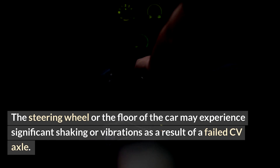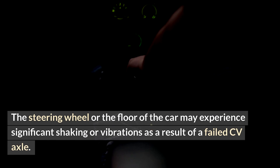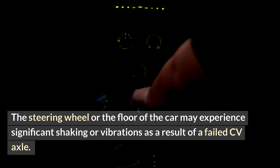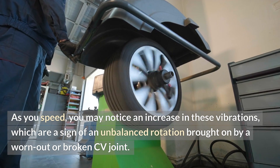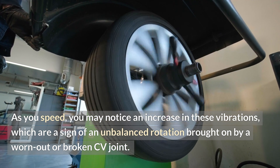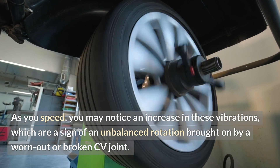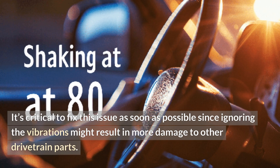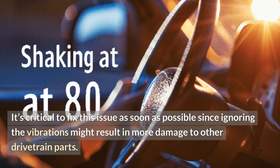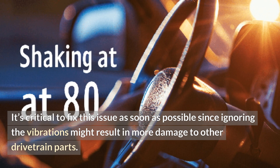Vibrations or shaking sensation. The steering wheel or the floor of the car may experience significant shaking or vibrations as a result of a failed CV axle. As you speed up, you may notice an increase in these vibrations, which are a sign of an unbalanced rotation brought on by a worn-out or broken CV joint. It's critical to fix this issue as soon as possible, since ignoring the vibrations might result in more damage to other drivetrain parts.